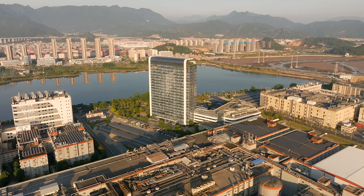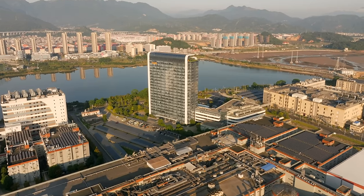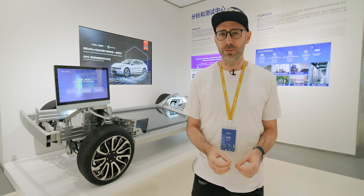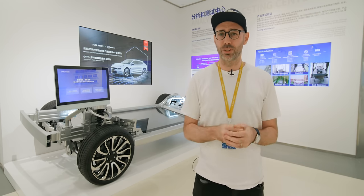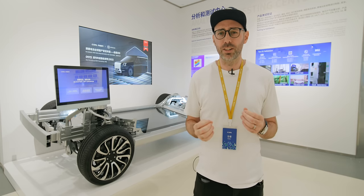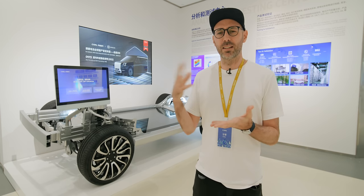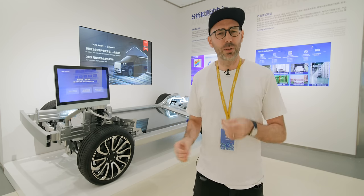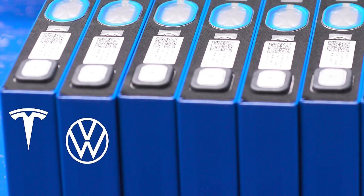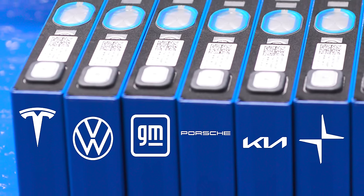Here in the gigantic headquarters, there's a huge amount going into research and development. There are over 18,000 people in that department alone, and over 250 of those have doctorate degrees. Because of all this research and innovation, a lot of companies want to work with CATL. The ones that do include Tesla, VW, GM, Porsche, Kia, and Polestar — so almost everyone.